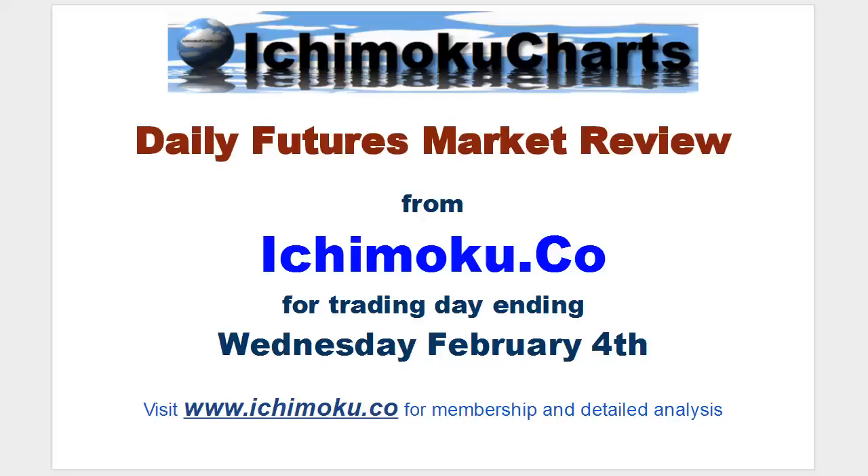Hello everyone, welcome to the Ichimoku.co daily futures market review for the trading day ending Wednesday, February 4th.